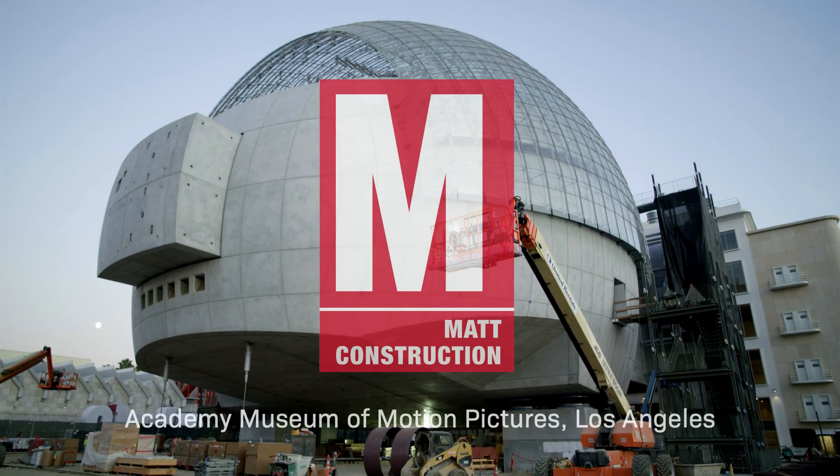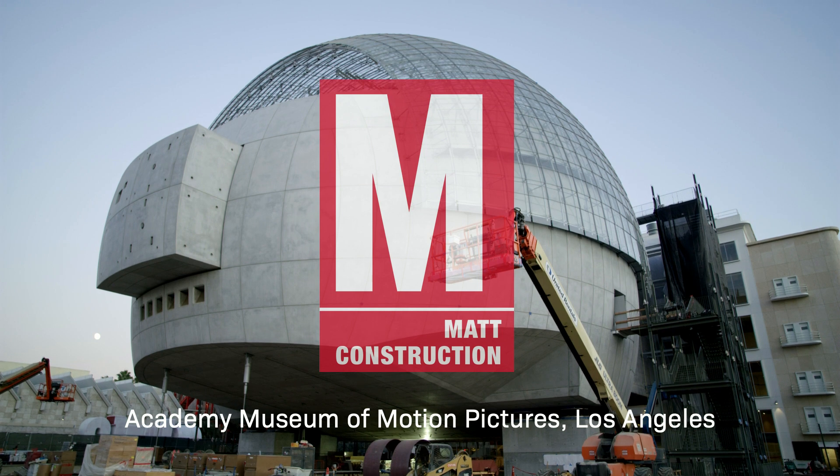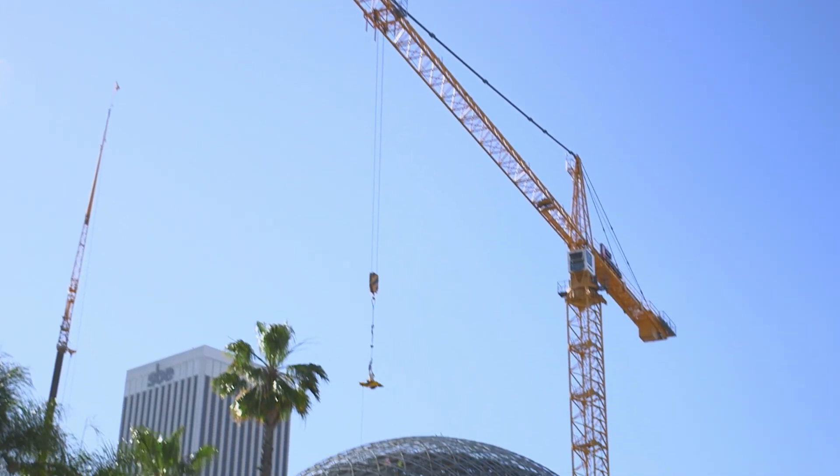At Matt Construction, we want to be the pioneers in moving technology forward. Overall, we are trying to achieve one thing, which is to build better buildings with great quality.